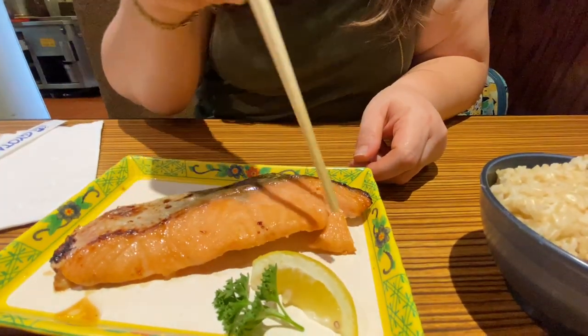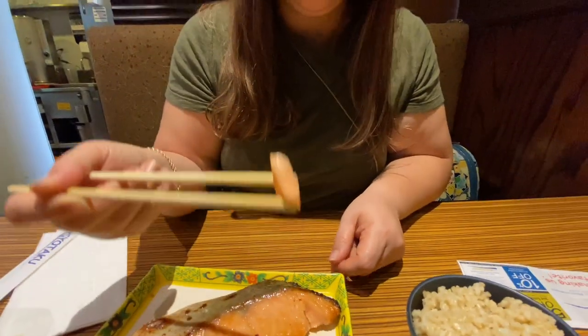This is quite a big piece too, so I decided to get salmon today. Itadakimasu — very good. I would say it's slightly overcooked; I like my fish a little bit more on the rare side, but still really good. And I decided to get brown rice today because I just felt like it. Anyway, we're going to finish up our lunch and then we'll redeem our 50% off coupon.